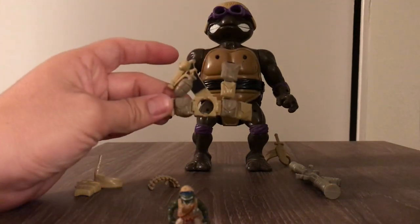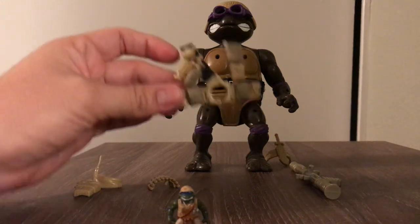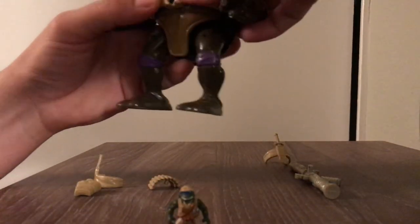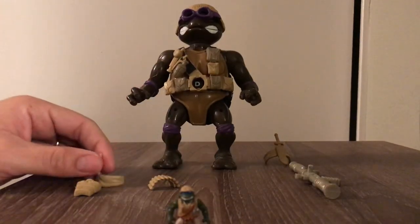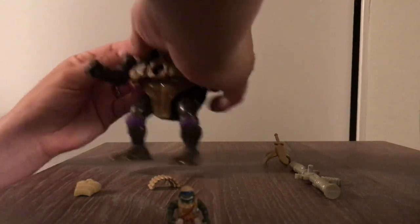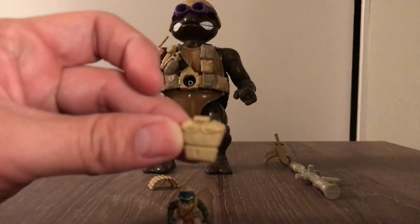Here we have what you can call a lightweight vest with a grenade and some pouches for ammo and stuff — goes on the chest like so. Here we have an arm piece that goes on the right side. And here we have a canteen.